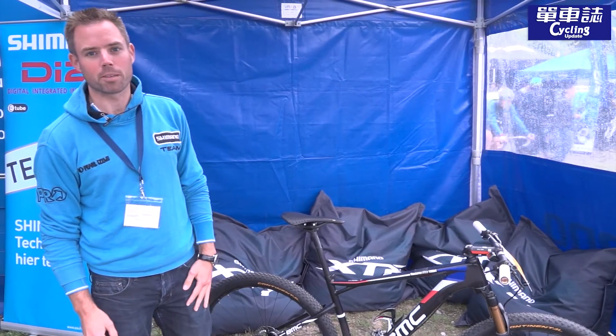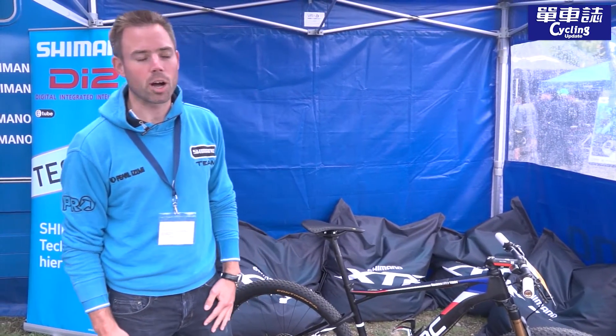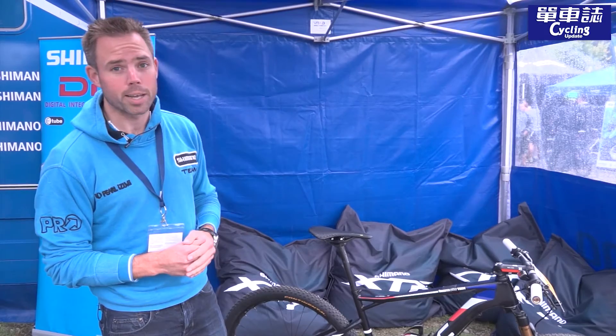Hello visitors from CyclingUpdate. My name is Rudi Baumeester. I work for Shimano Europe and we are standing here now with the bike of Julien Absalon, the rider from BMC who just won the overall World Cup in mountain biking.